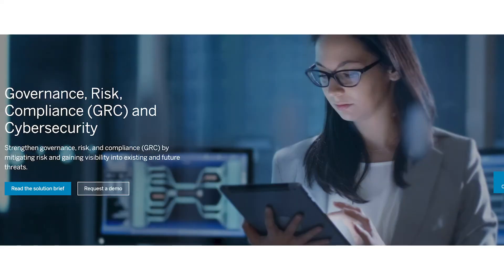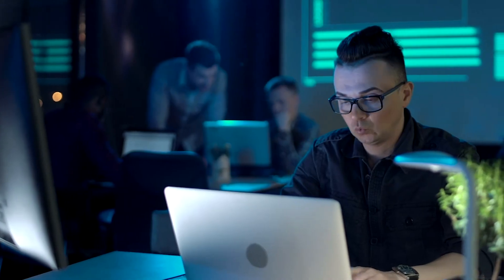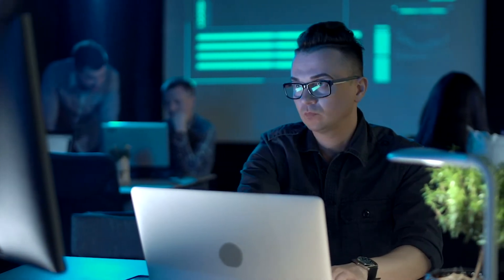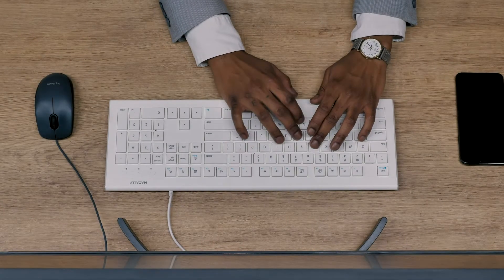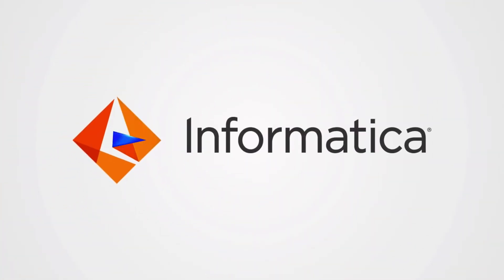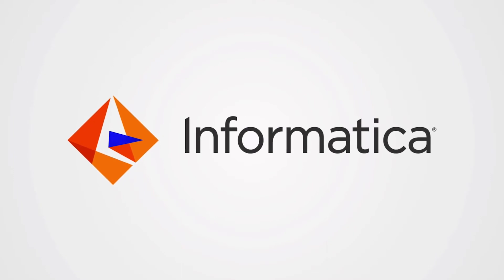Number nine: SAP GRC. SAP is one of the better-known companies in IT and security and offers a complete GRC solution for teams today. Their offering enables you to improve your compliance levels, mitigate risk, and gain better visibility into existing and future threats. What's more, the embedded analytics and AI elements give you deeper insight into your environment.